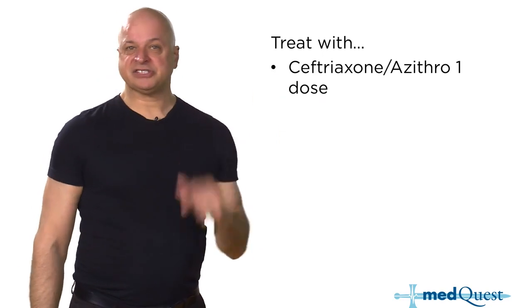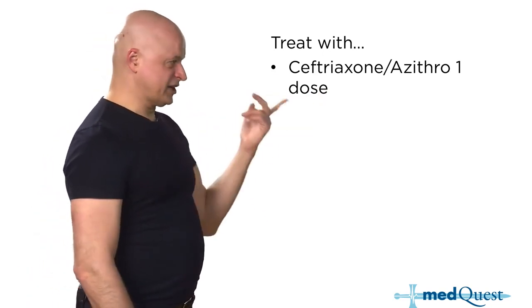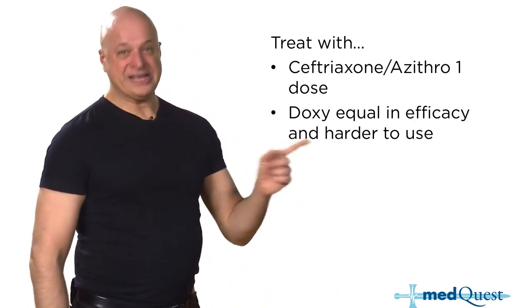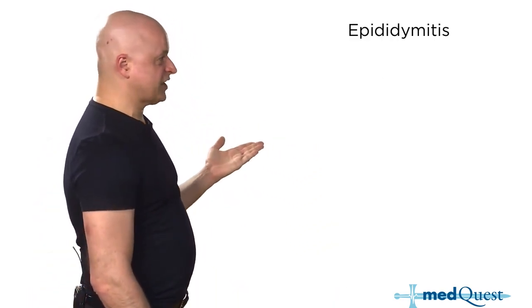You treat cervicitis and urethritis with a single dose. Cefixime is not good enough. Doxycycline is equal in efficacy but harder to use because you have to take it for a week.